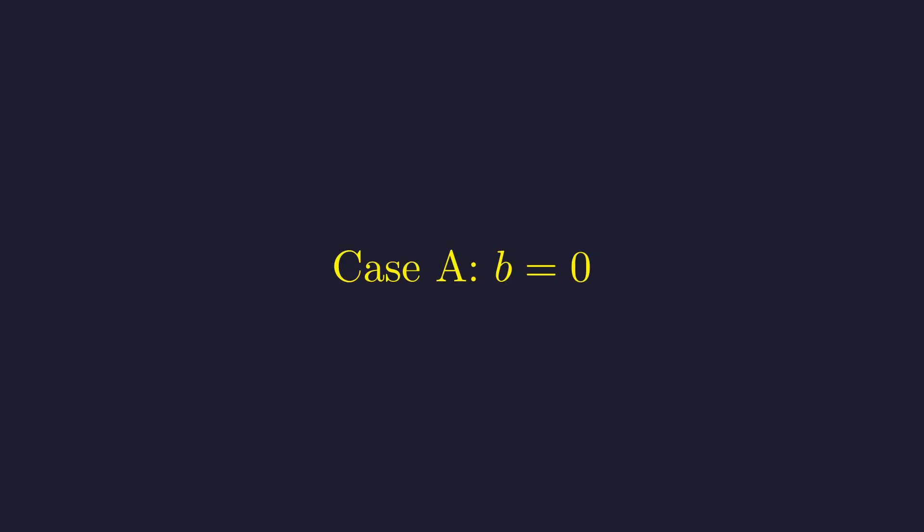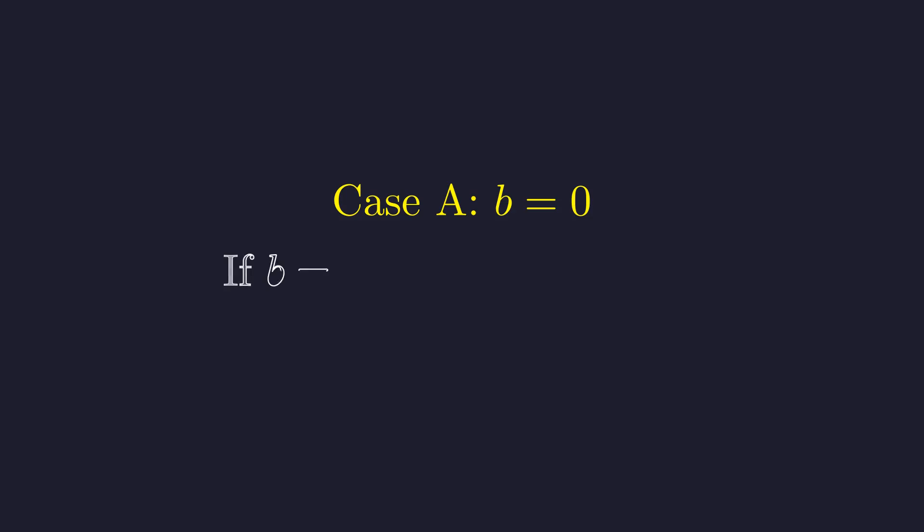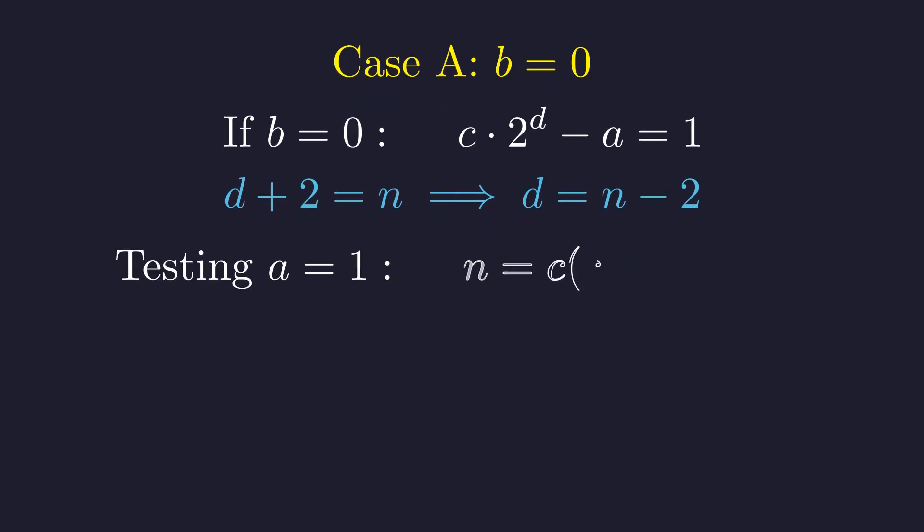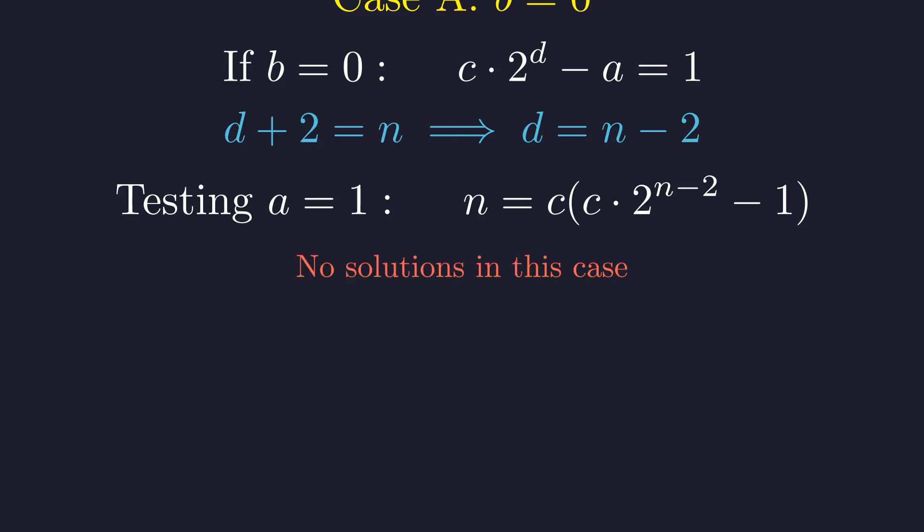In the first case, b equals 0. From our equation, c·2^d minus a equals 1, and using our constraint that b plus d plus 2 equals n, this simplifies so that d plus 2 equals n, giving d equals n minus 2. If we try the simplest case where a equals 1, we get n equals c times (c·2^(n−2) minus 1). For small odd values of c, this equation has no solutions because the right side grows exponentially while n grows linearly. After checking, this case yields no solutions.